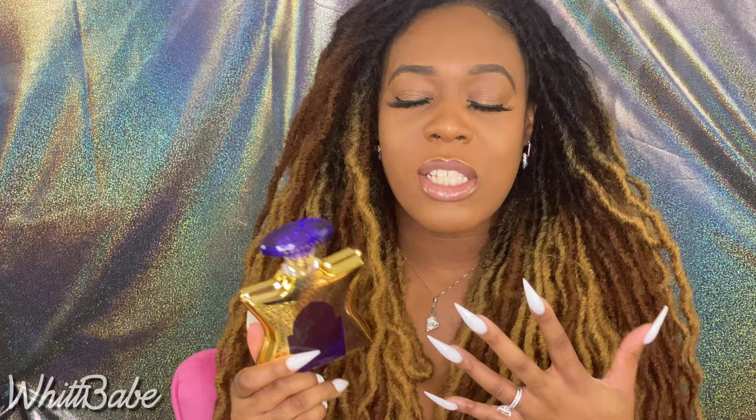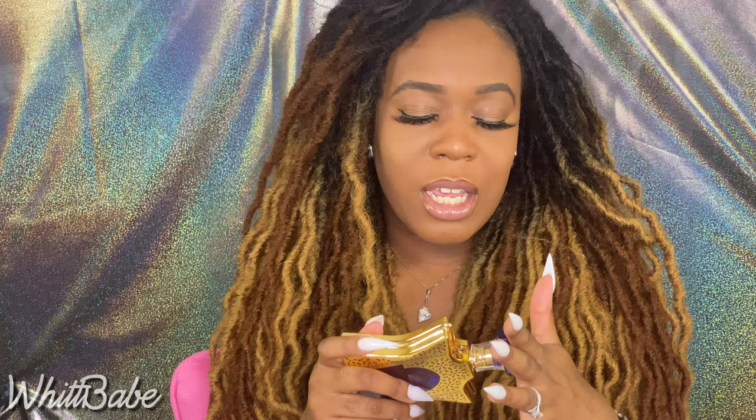Dubai Amethyst actually has tobacco and white floral, and the amber in it is a bit sweet. I'd give Amethyst a seven out of ten. The tobacco and amber mix doesn't really do it for me, but if that's your thing, you're going to like it.